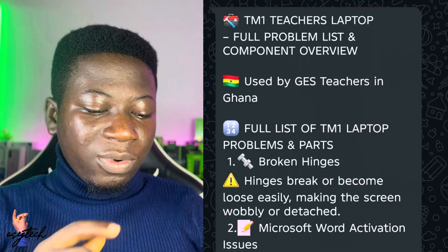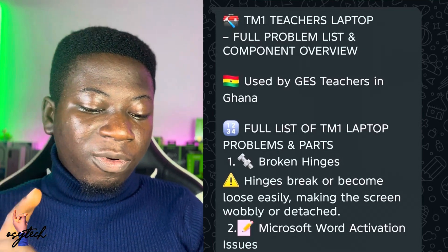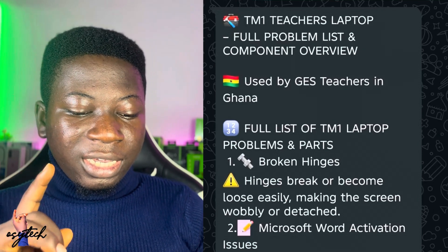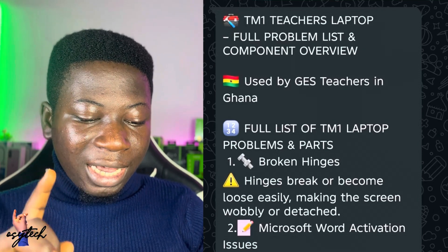When I asked, these were the problems sent to me. As you can see right here: TM1 teacher's laptop full program list and component overview, used by genius teachers in Ghana — a list of TM1 laptop programs and parts.